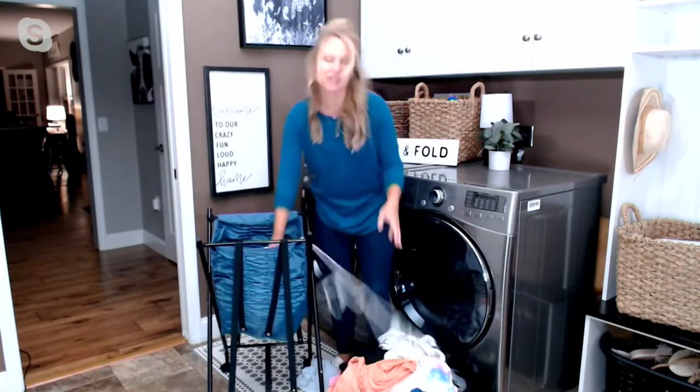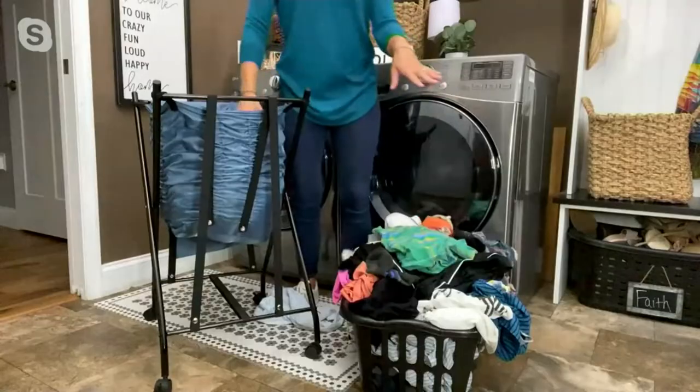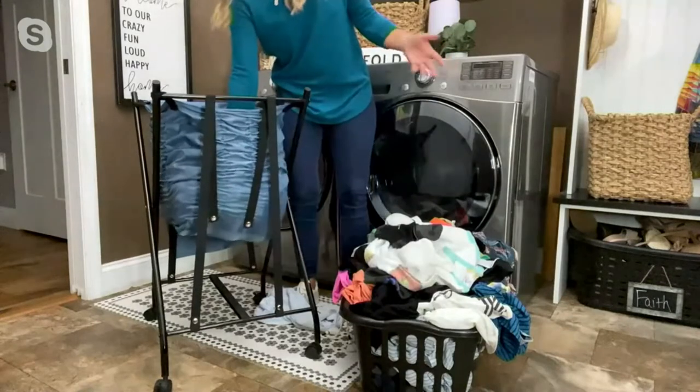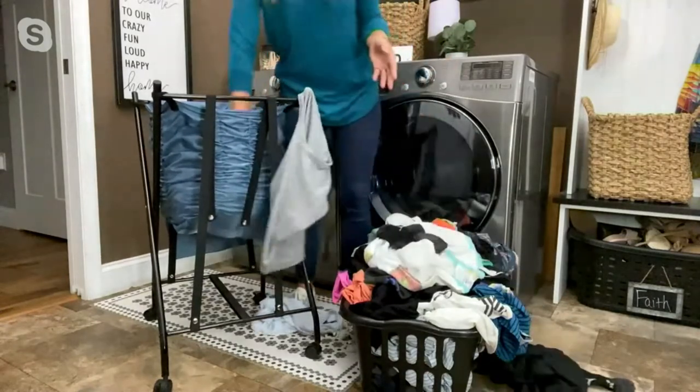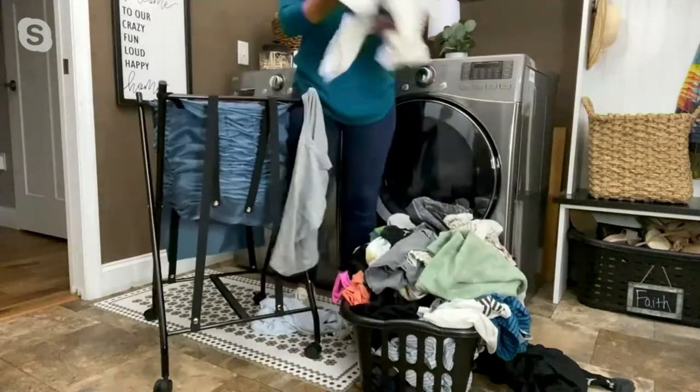You can see the capacity this holds — we say it holds about two to three loads of laundry. I have just the typical laundry basket on my floor that we're all used to, and it is overflowing. So I have about two or three of those in my bounce-back hamper — it's just coming right up to me.